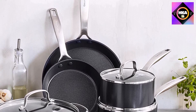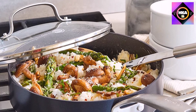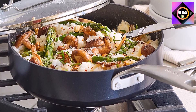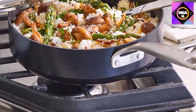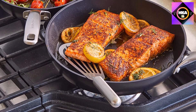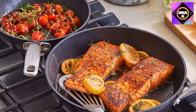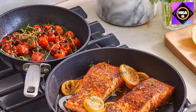GreenPan has also optimized this collection's shapes, creating unique full-efficiency bodies that offer up to 40 percent more cooking space than their traditional sets. Each pot and pan features their most advanced ceramic nonstick coating, Thermalon Diamond Advanced — a cutting-edge coating with multiple diamond-infused layers for fantastic performance, excellent heat transfer, and extreme durability. It's 3x more durable than traditional coatings and metal utensil safe.